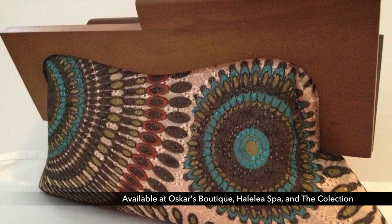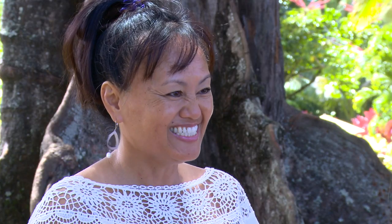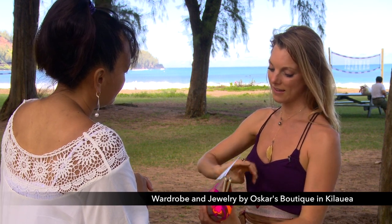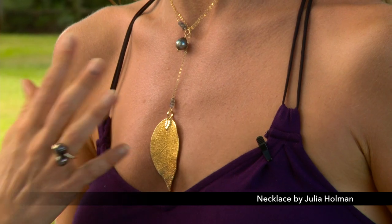Julie, it was phenomenal to get to know you today and hear the story of LAKO clutches. Thank you so much. Thank you for this opportunity, and we look forward to seeing you soon. Wardrobe and jewelry provided by Oscar's Boutique. Necklace by Julia Holman. A special thanks.